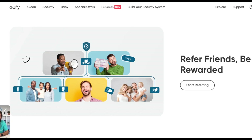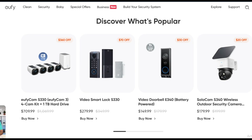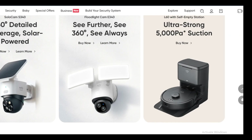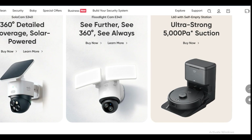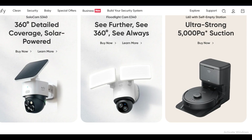Hello friends, if you are searching how to cancel Eufy subscription, try this video. Today we are going to tell you how you can cancel Eufy subscription online in some easy steps. All steps you can see on your screen. So let's get started.